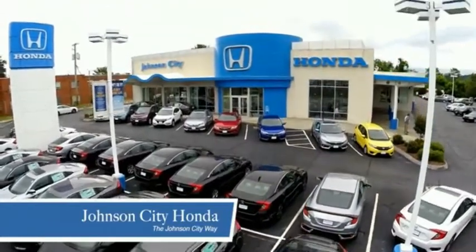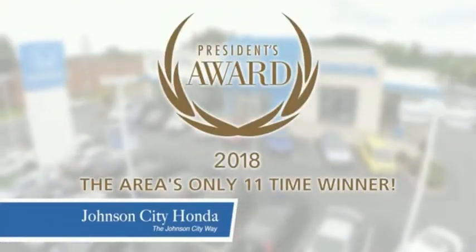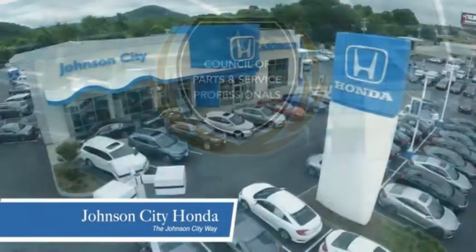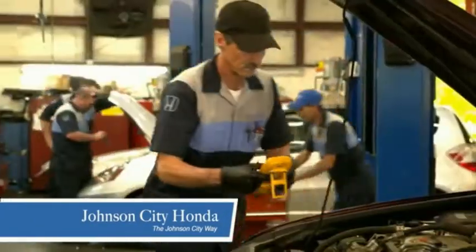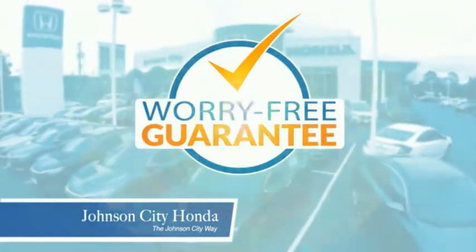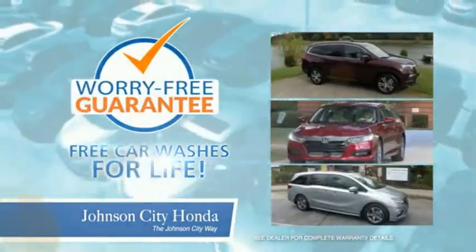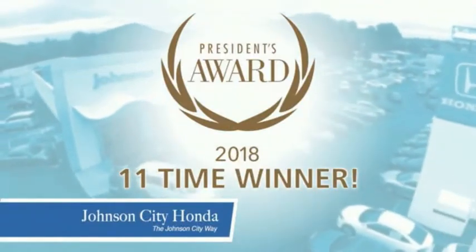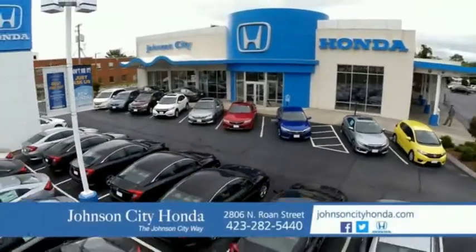Thank you, Tri-Cities, for making Johnson City Honda the area's only 11-time Honda President's Award winner and the recipient of the Council of Parts and Service Professionals. At Johnson City Honda, we have a commitment to deliver the service, selection, and savings you're looking for when buying a Honda. Plus, all our vehicles come with our worry-free guarantee at no additional charge, and car washes for life. There's a reason Johnson City Honda is the area's only 11-time President's Award winner — we love our customers and the great products that we sell. That's the Johnson City way.